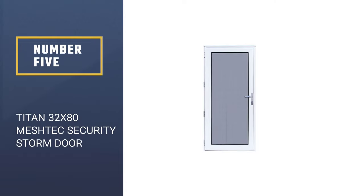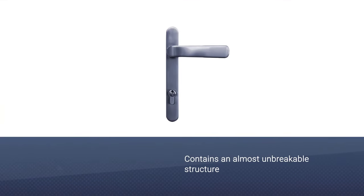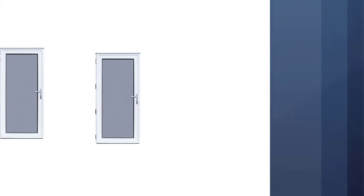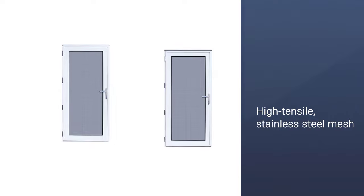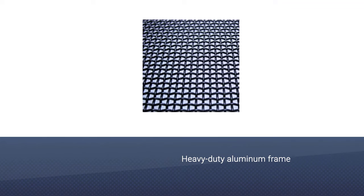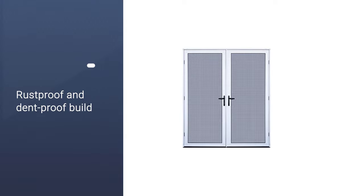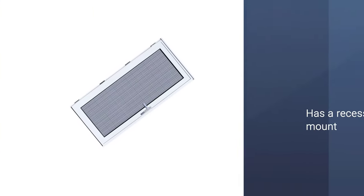Number 5: Titan 32X80 MeshTech Ultimate Security Storm Door. The merchandise contains an almost unbreakable structure. It has a high-tensile stainless steel mesh, which provides the door with good sturdiness. The total construction of the door is of a heavy-duty aluminum frame, so you will be safe at home at all times. Plus, the rust-proof and dent-proof build assures that the door is going to last for a long time without any issue.